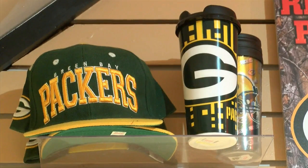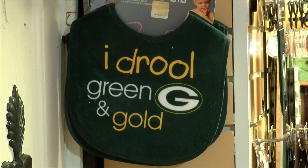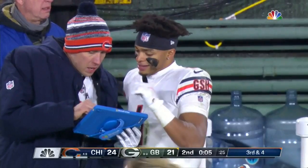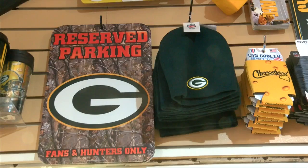You can find other Packer items too — hats, signs, bibs, even some non-fuzzy cheddar dice. What you won't find? Other NFC North team swag. No bear or Viking items in the store. So you've got your gear.